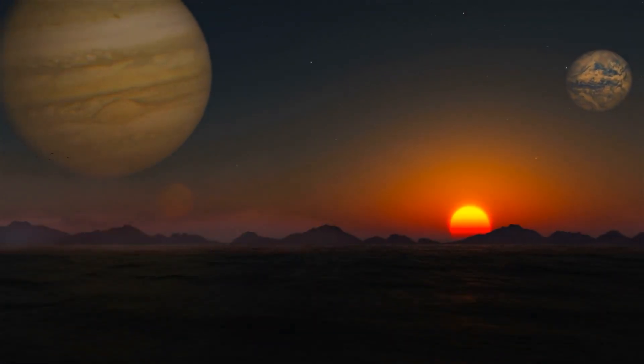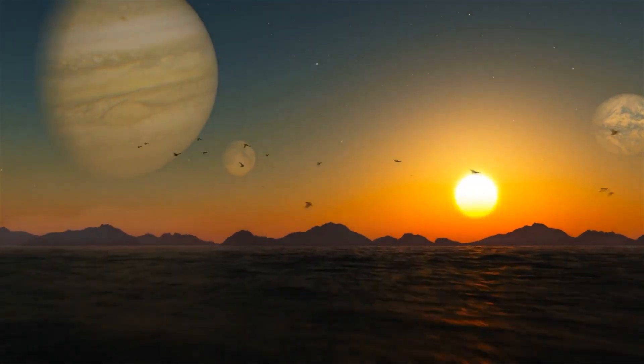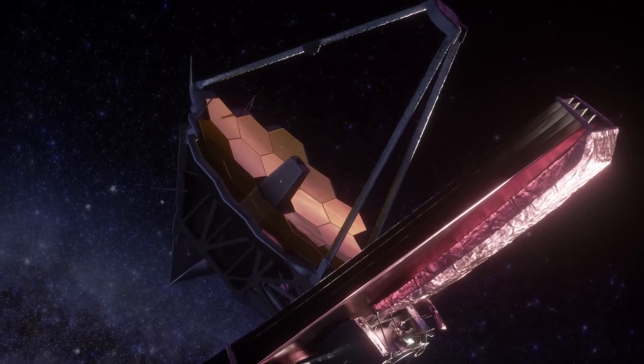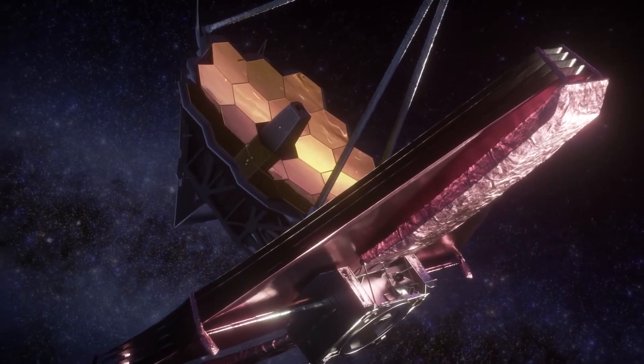For a planet to be habitable, it needs to have three things: liquid water, a solid surface, and a thin atmosphere with certain gases. So far, TRAPPIST-1e remains a viable candidate, but we'll need to wait until the JWST can provide conclusive proof.